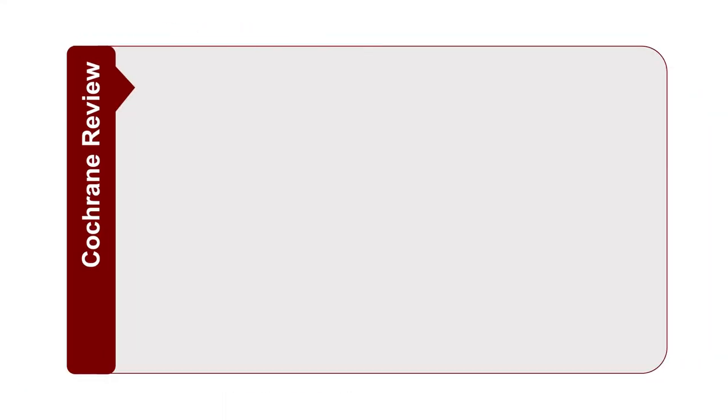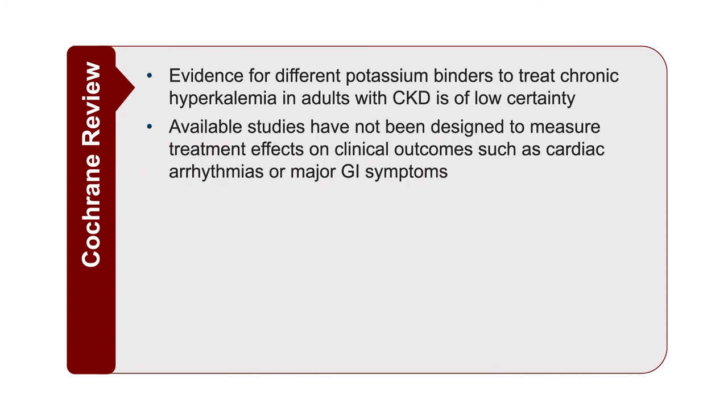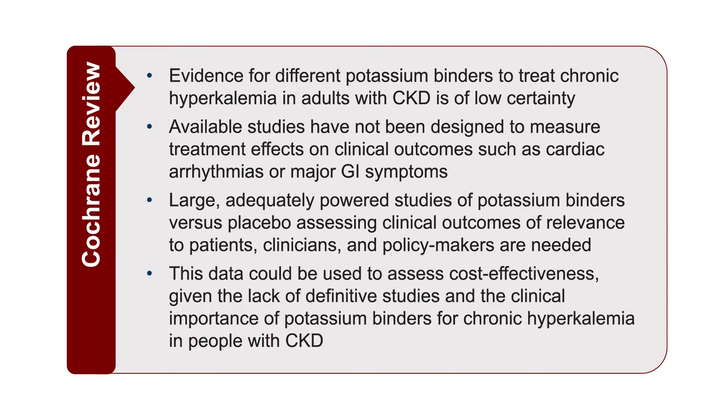A recent Cochrane review found evidence for the different potassium binders in treating hyperkalemia, but notes the evidence is of low certainty because available studies look at potassium levels rather than higher-level outcomes such as cardiac arrhythmias, major adverse cardiac events, or major GI symptoms. We need large, adequately powered studies. However, since we know we can effectively lower potassium concentrations and the causal pathway is well-established, it is highly likely we'll see good effects on clinical outcomes.